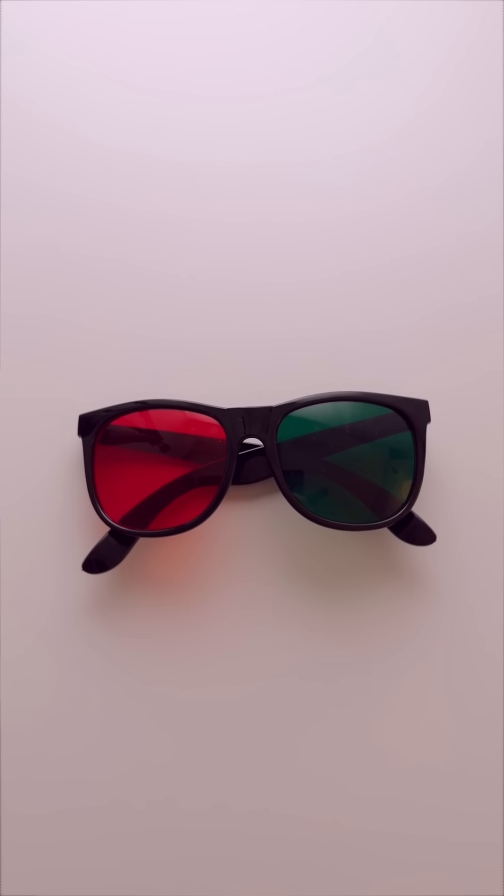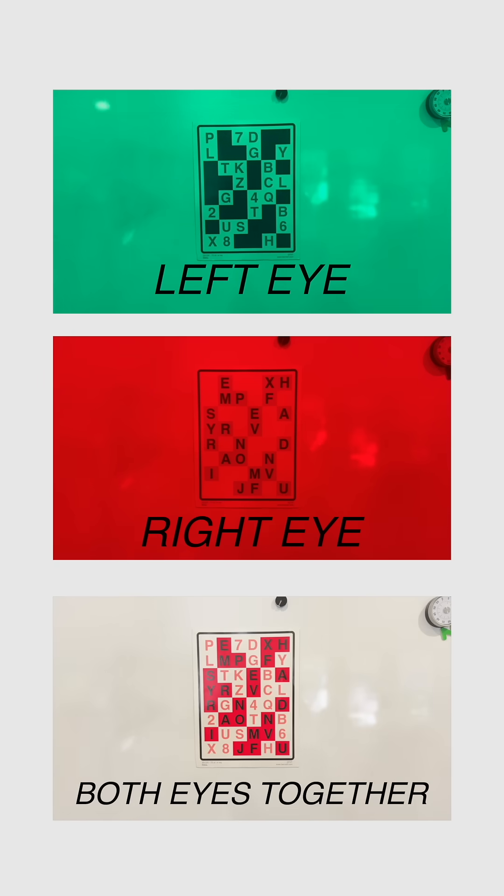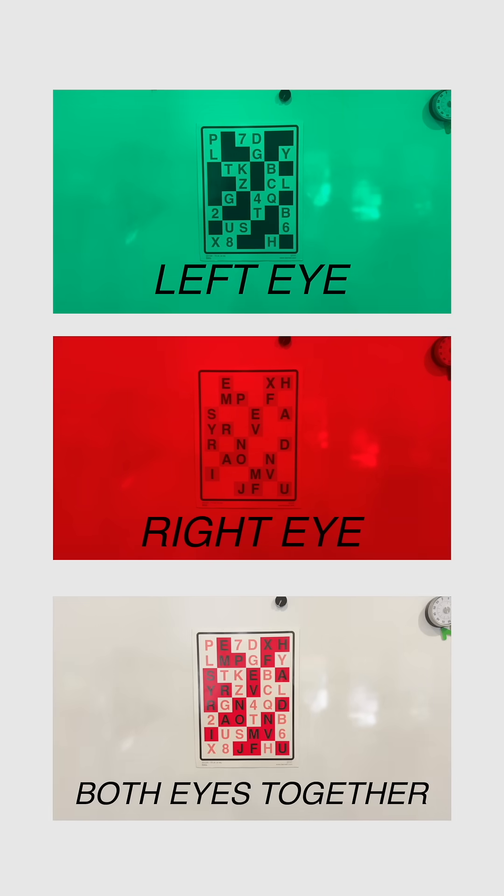With the red-green glasses, they effectively split one singular image into two separate ones — or rather, they force each eye to see a different image. And then from there, your brain is supposed to fuse those together as one.